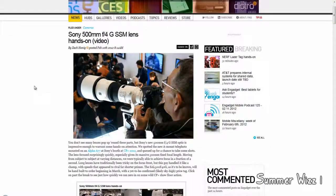Hey guys, so here's the Sony 500mm f/4G SSM lens. I think this is quite nice — a massive, huge lens going on.